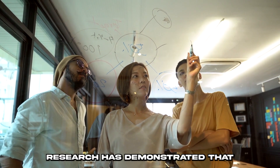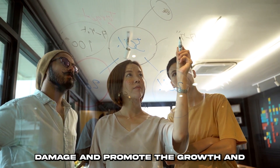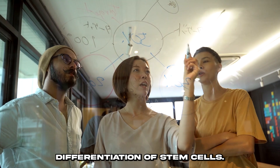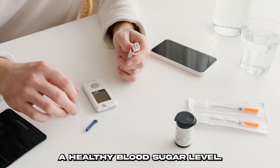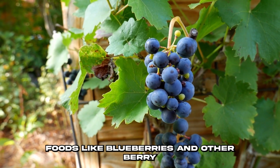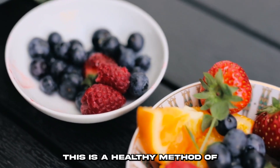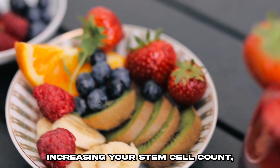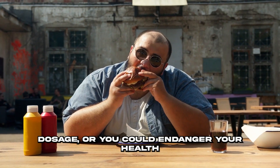Research has demonstrated that resveratrol can prevent cartilage damage and promote the growth and differentiation of stem cells. Moreover, resveratrol helps maintain a healthy blood sugar level. Resveratrol is found in wholesome foods like blueberries and other berry varieties, and in red and purple grapes. This is a healthy method of increasing your stem cell count, but don't go overboard with the dosage, or you could endanger your health.